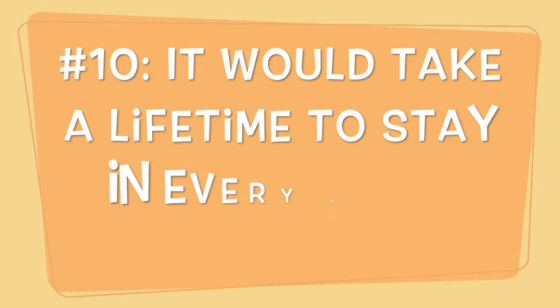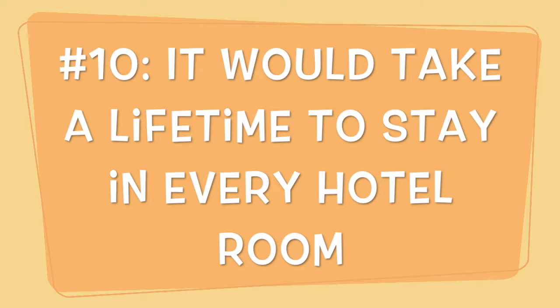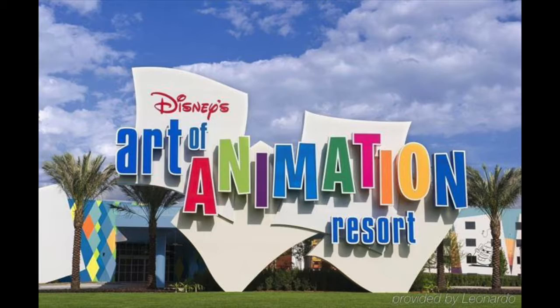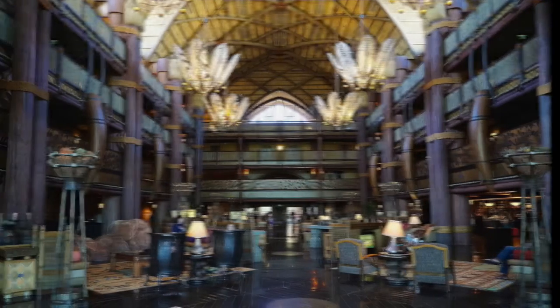If you spent one night in each hotel room in Disney World, it would take you 68 years — and no, they don't run by the hour.